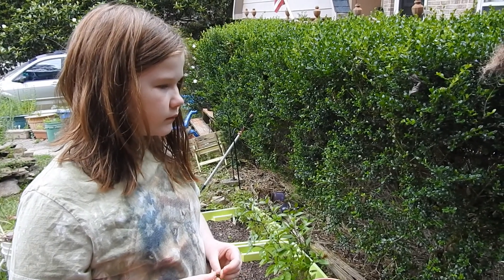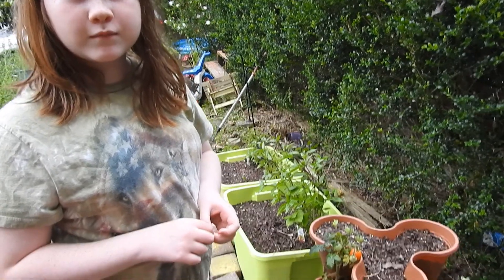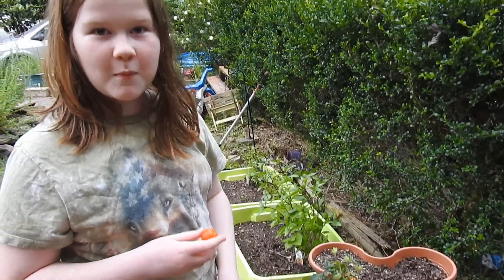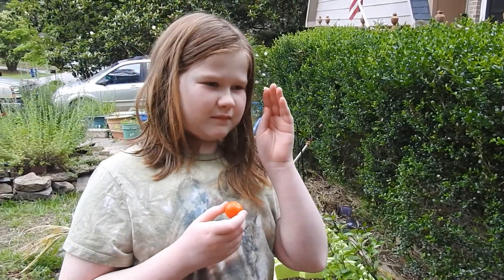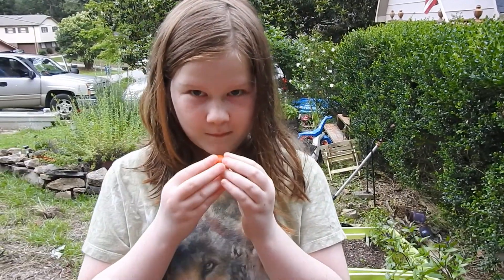Battery died right in the middle of that. We're up front — Audrey came out to help me. She just realized her Tiny Tim had some tomatoes ready to harvest. They don't ever make it in the house. Thanks for watching. Please like and subscribe. Bye-bye.